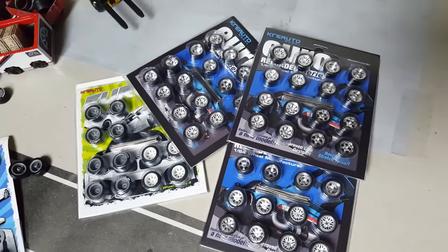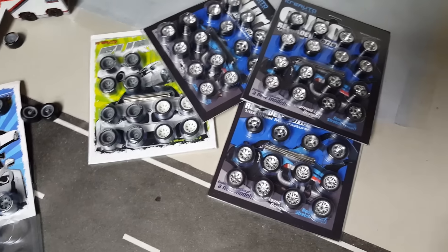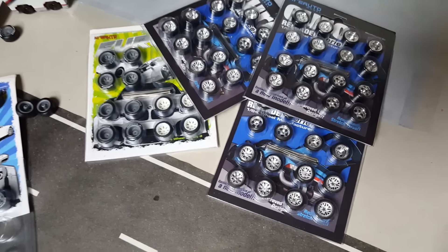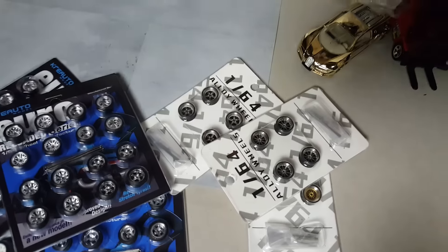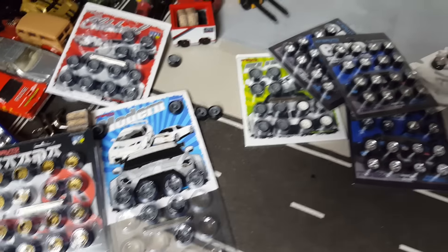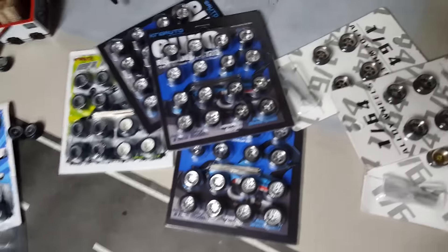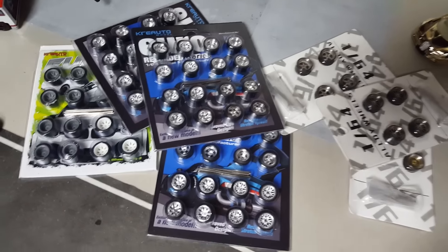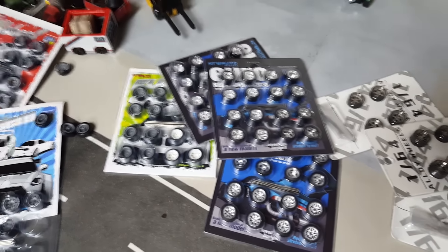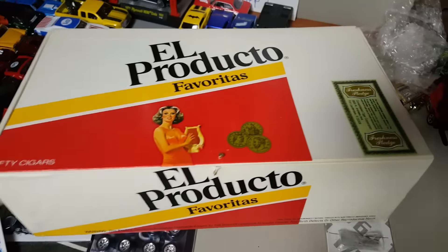These are the wheels that I got from seven ten panda bear on Instagram. The person I get these from is on Instagram. There are other people that sell wheels, especially these ones, but this guy has them all. If you want some wheels, hit him up - I will let him know I'm referring people. I will put the information in the description.